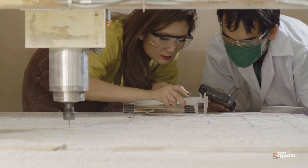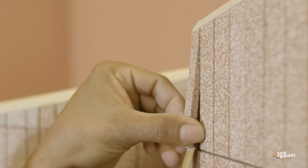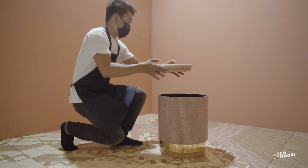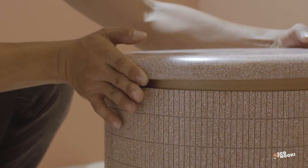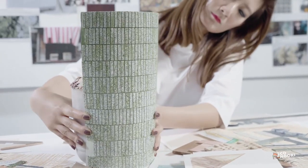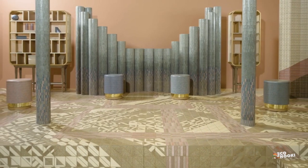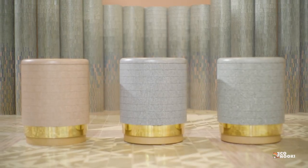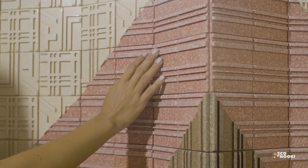From the start, Nature Squared has focused on partnering with luxury clients to create tiles and panels for walls and furniture. This was partly to show that waste materials could be used for high-end surfaces, but it was also because these new sustainable materials were more expensive to manufacture. By creating these materials at a greater scale, the inventor hopes the company will be able to make them at more affordable prices.